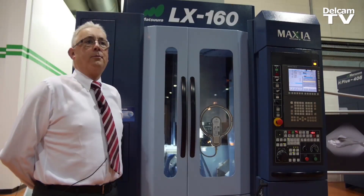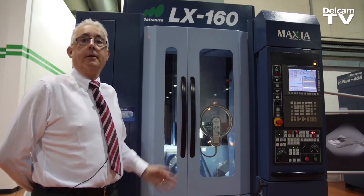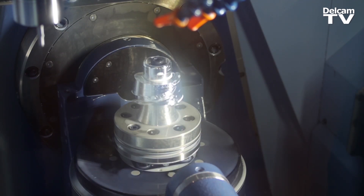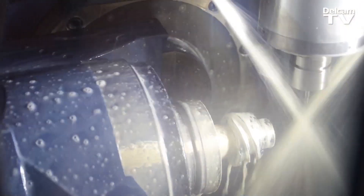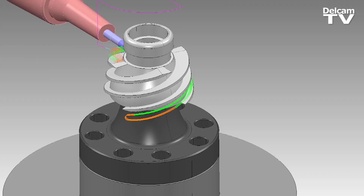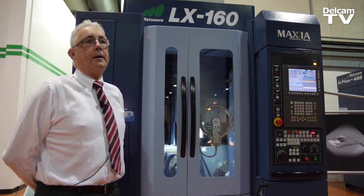Hello, my name is David Edwards, I'm a senior director with Matsura Machinery Ltd. This is our latest LX machine — our linear motor machine, which is obviously designed for high production, very fast and very accurate production. Linear motors and direct drive on all five axes give us no backlash.